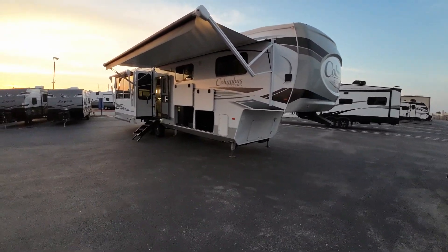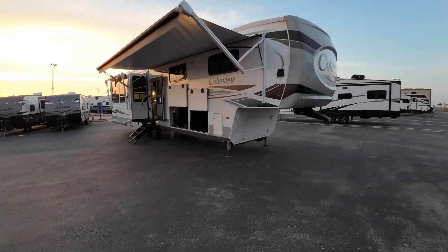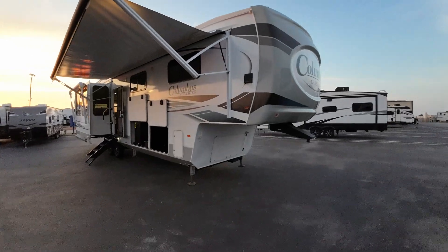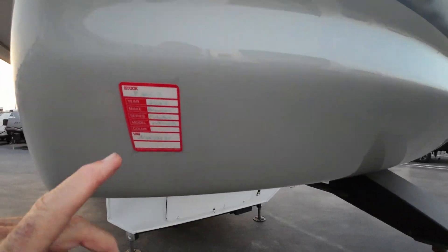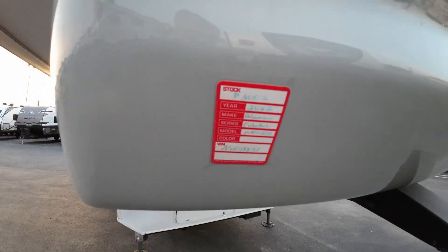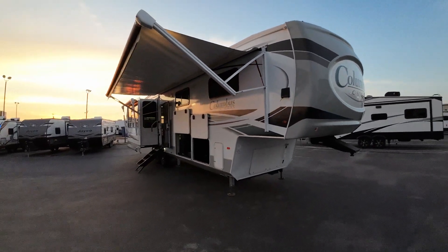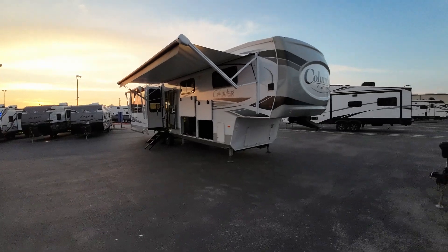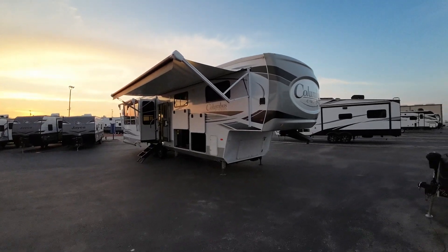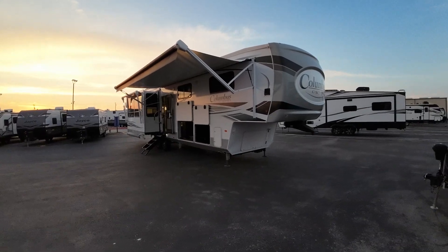There are other mid-bunks available, but this one as we discussed is going to be probably your best bang for your buck as far as size, interior room, and price. Because it's pre-owned, we can add an extended warranty. It's a pre-owned 2022 and it's one we purchased outright as opposed to trading it in, so we tend to go through them even more thoroughly when we pay cash for something.